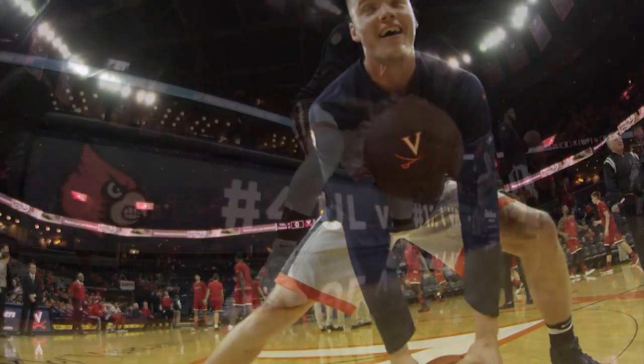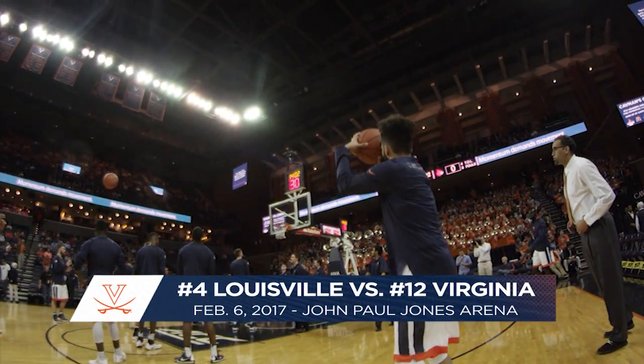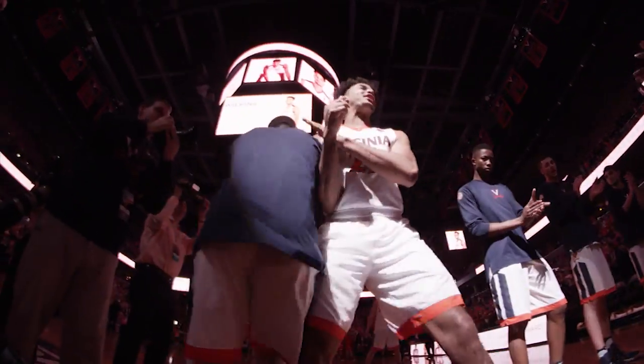It is the highest ranked UVA opponent here at JPJ, going back to January 31st of two years ago, as the Louisville Cardinals come in sporting the nation's number four ranking against number 12 Virginia tonight.